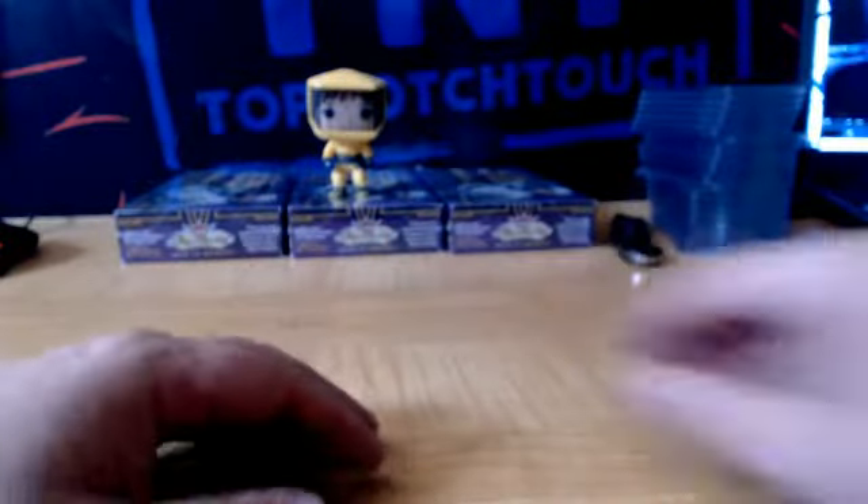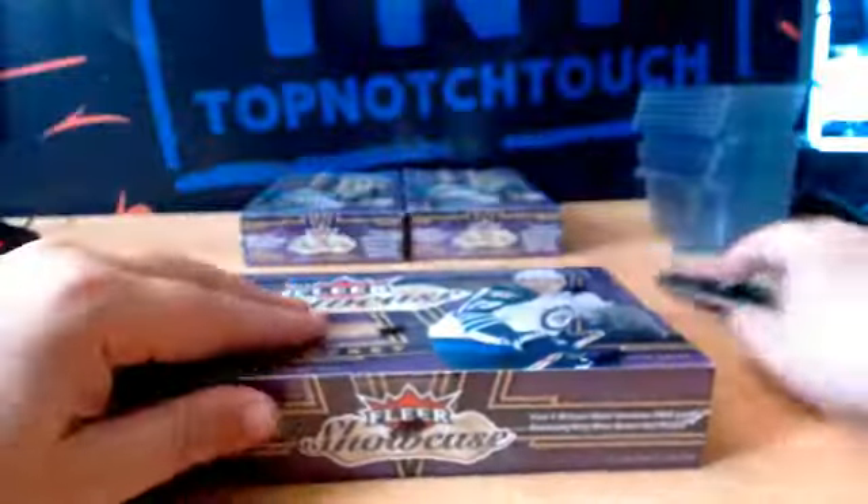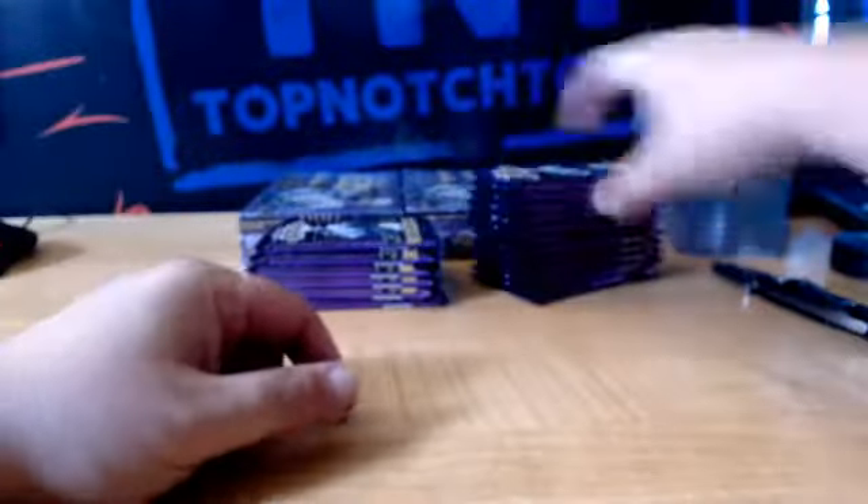We got Sean Monahan for the Flames — Sean O'Imano. And Nylander Z-Team. Matthew Tkachuk, otherwise known as MMT — Matthew Mouthpiece Tkachuk. We got Patrick Kane, Chicago.